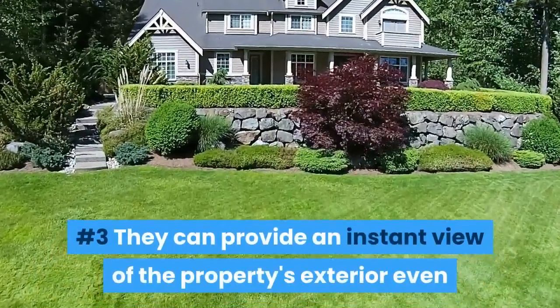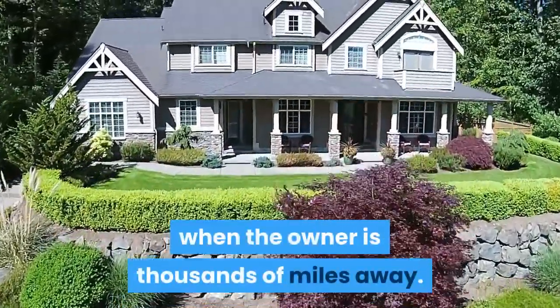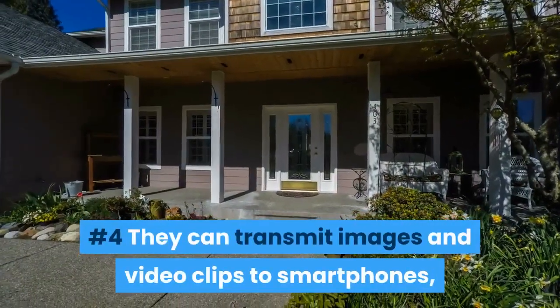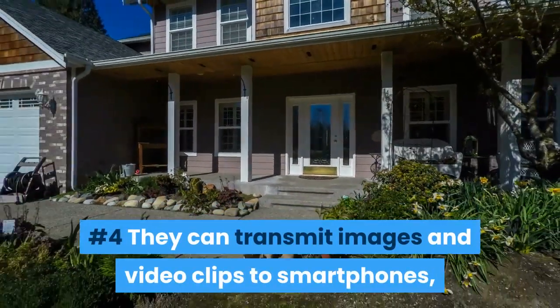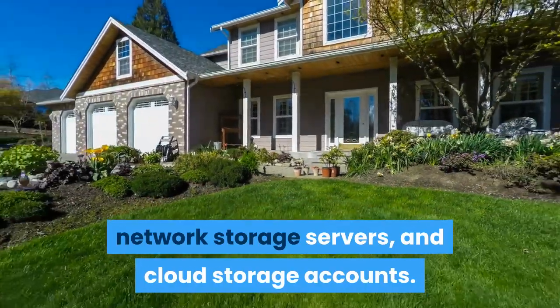They can provide an instant view of the property's exterior, even when the owner is thousands of miles away. They can transmit images and video clips to smartphones, network storage servers and cloud storage accounts.